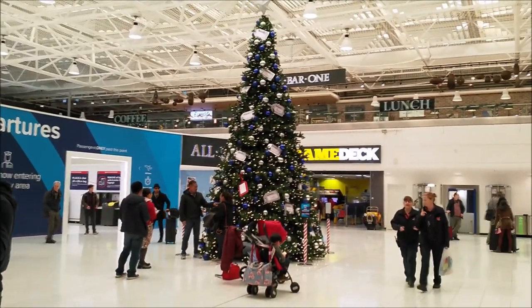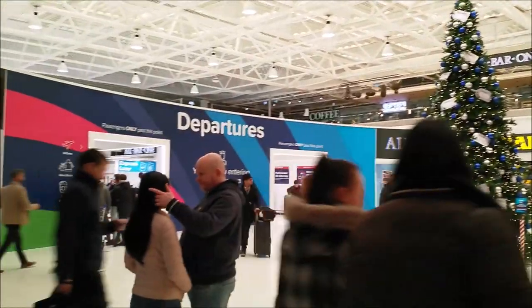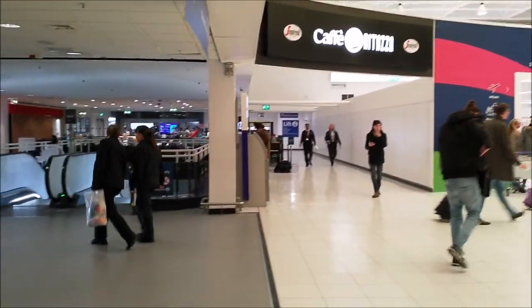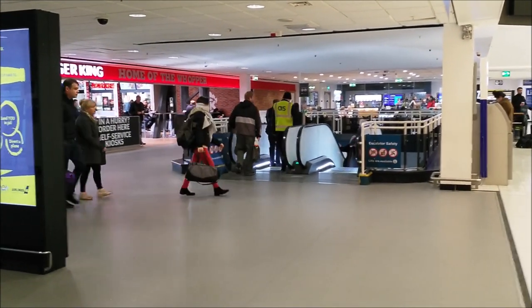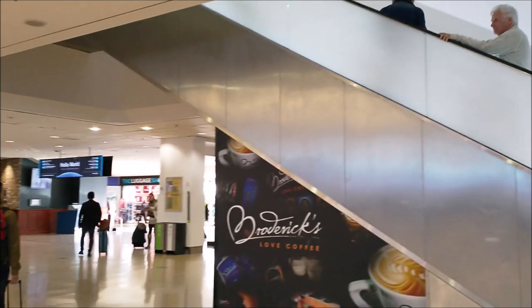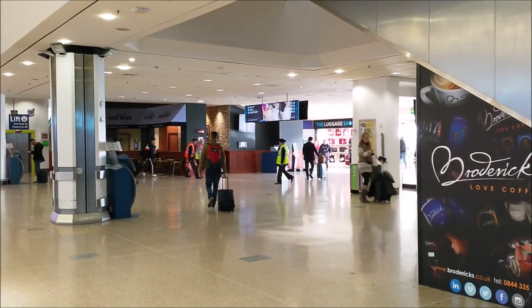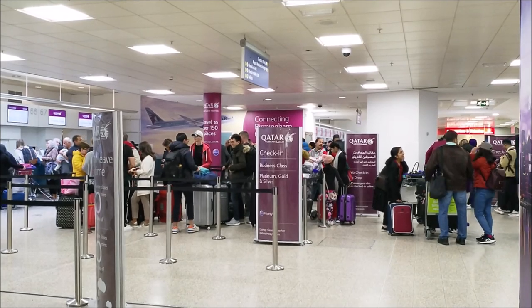I will go downstairs to check in. I will make my way to Counters 62 to 69. As a One World Sapphire member, I can use the business class line.